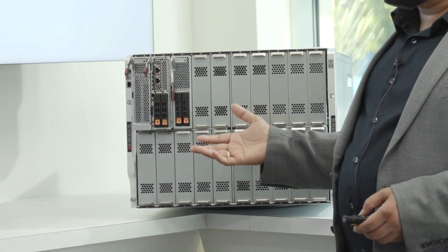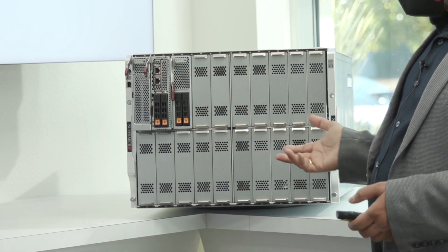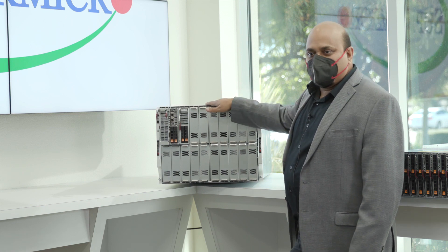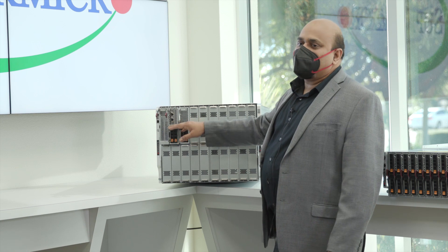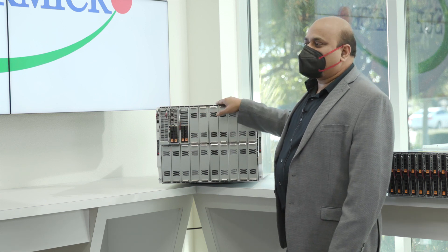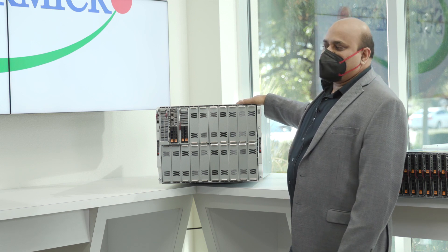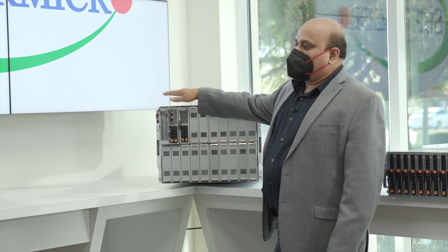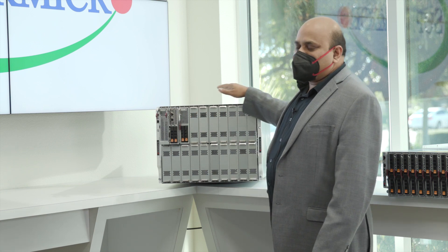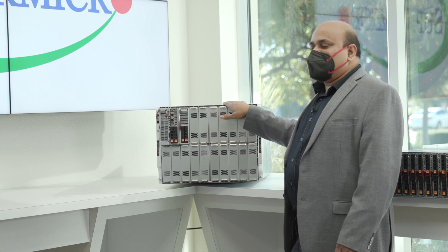Our customers have a choice of using two to four 25-gig switches or pass-through switches. In this ATU enclosure we offer 20 hot-pluggable nodes, which means we offer about 1,280 cores, and with the GPU blades we support up to 40 GPUs — the highest density in our ATU enclosure. We offer eight DIMMs supporting up to two terabytes DDR4, and we also support PCIe Gen 4, meaning 128 lanes of PCIe Gen 4 for faster throughput.